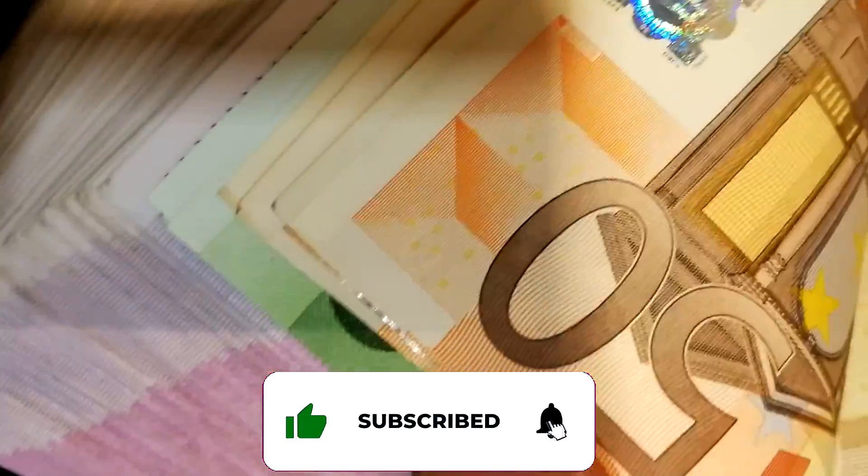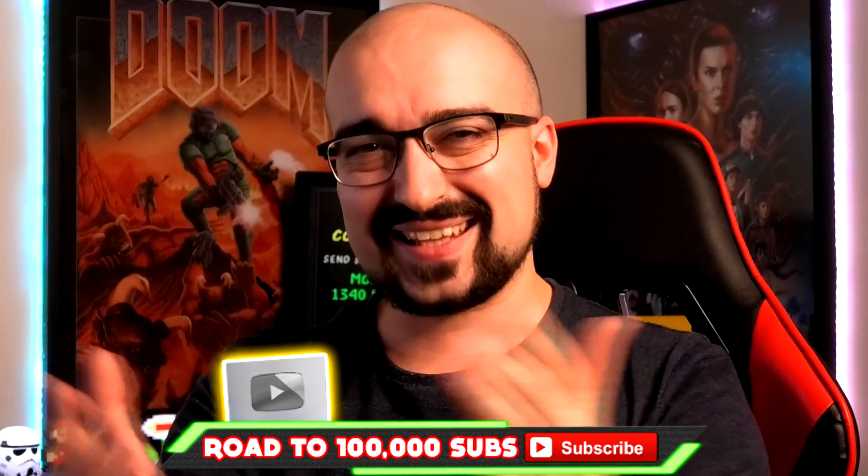Hey everyone, it's Vince here. On today's video, I want to show you nine different money-making methods that pay you instantly. I hope you guys enjoy. Let's kick this off.